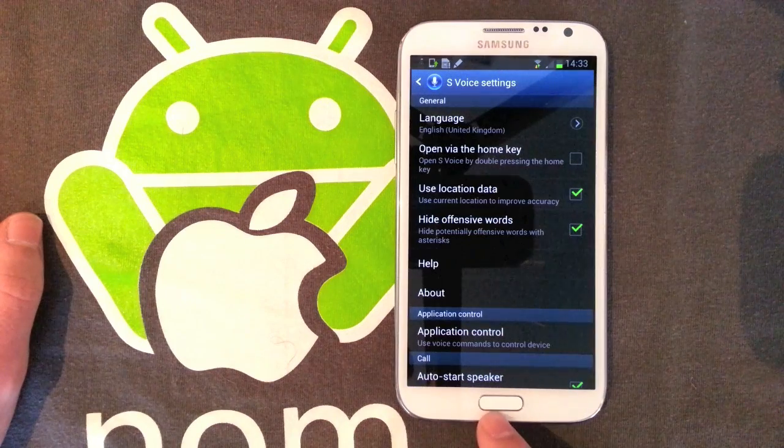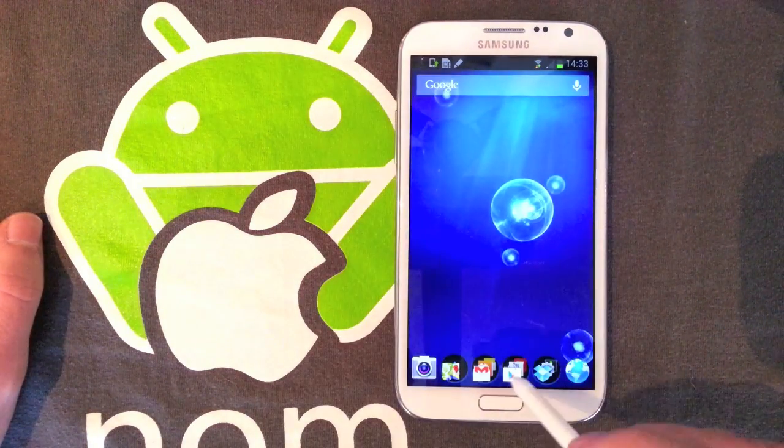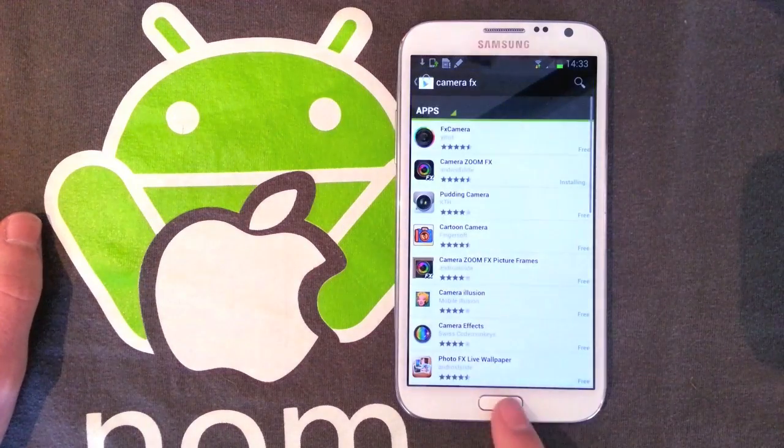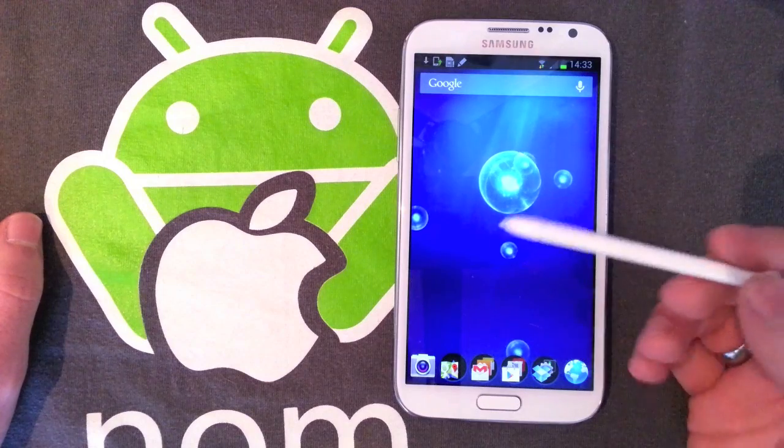What that does is speed the device up, because the device isn't waiting that fraction of a second to see if you're going to double tap it. So things just open and close — or rather close — that little bit quicker, just from the home button.